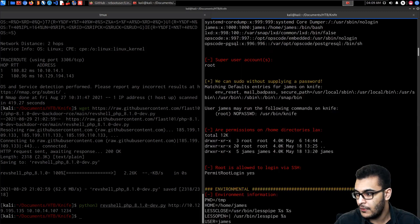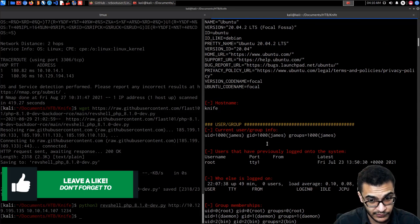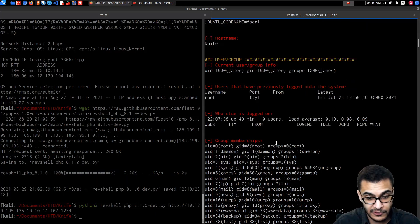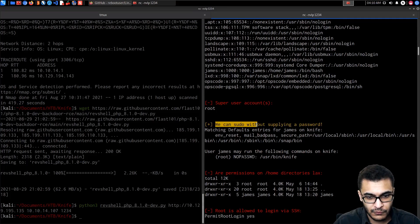LinEnum has completed. From the top, we get system information, kernel info, distribution release, hostname, current user, user ID, group ID, users who previously logged on, current logged-on users, group memberships, and the /etc/passwd contents. We also discover something interesting: we can sudo without supplying a password. It says 'user james may run the following commands on knife.'